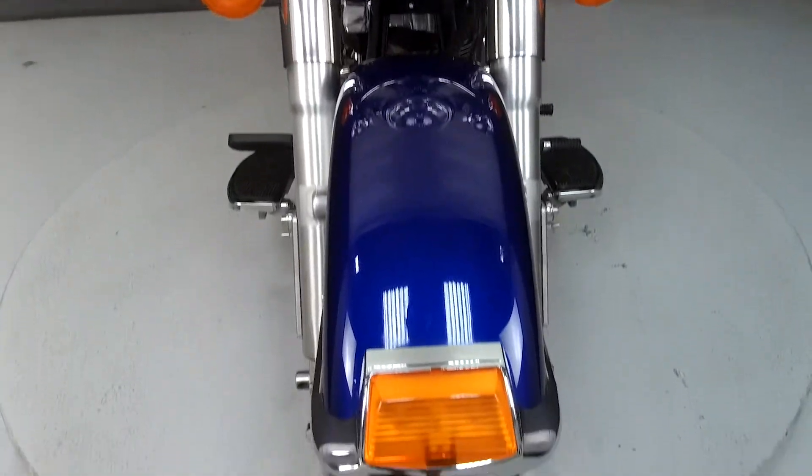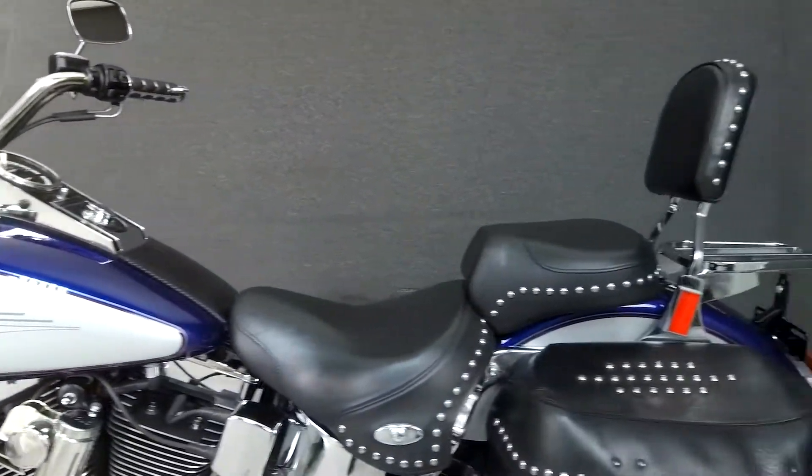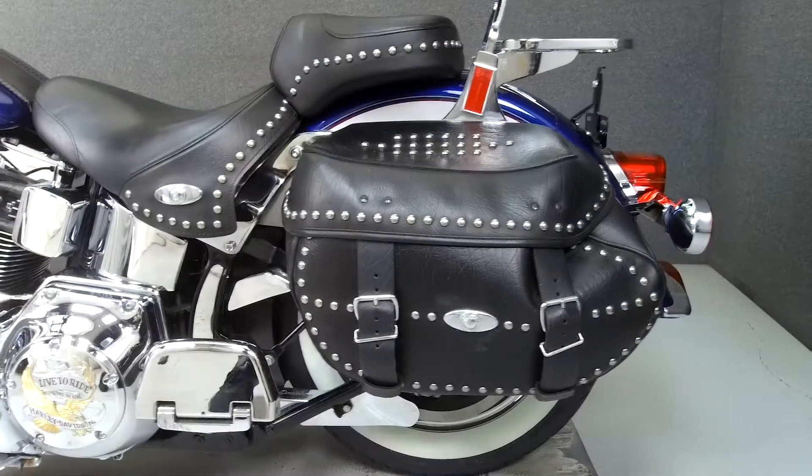This bike has been upgraded with a Vance and Hines exhaust, an open air intake, passenger footboards, passenger footboard covers, swing arm pivot bolt caps, frame inserts, and an air horn.